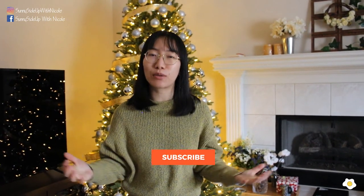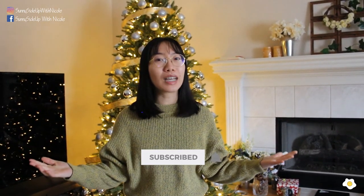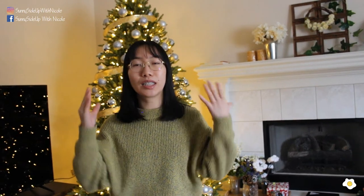This is my 2019 December houseplant tour video. If you like it, don't forget to give me a thumbs up and subscribe to this channel. Merry Christmas and happy holidays! In my next video, I'm going to talk about my fast-growing plants — the plants you should get when they're small because they grow very fast and surprise you all the time. If you're interested, stay tuned, and I'll see you in the next video. Thank you!